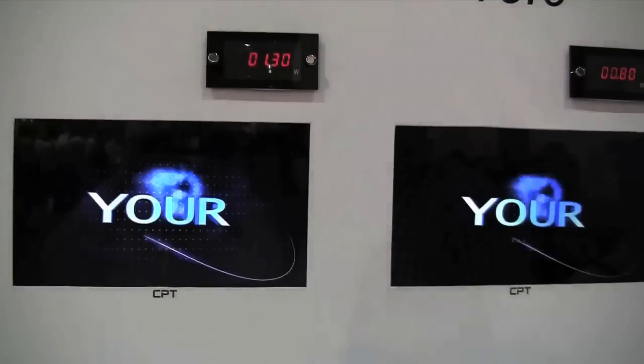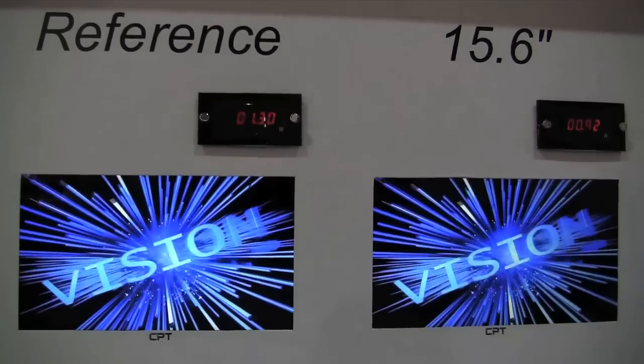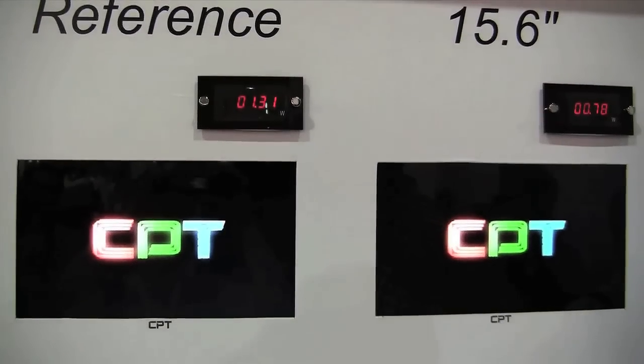So these are the new reference designs from CPT for a low power consumption 15.6 inch display. Sascha for netbooknews.com — thanks for watching.